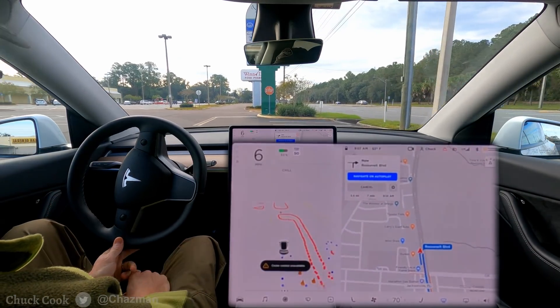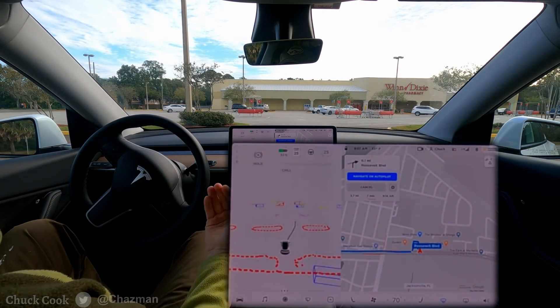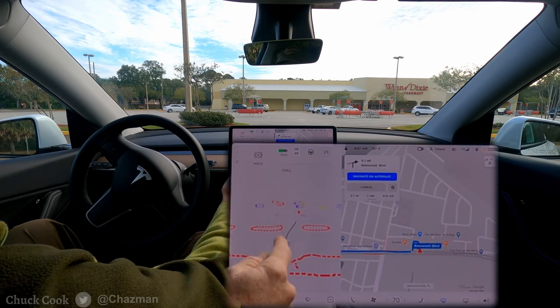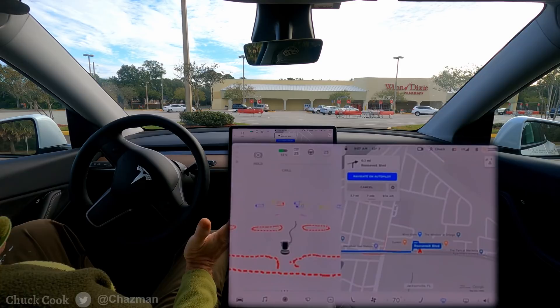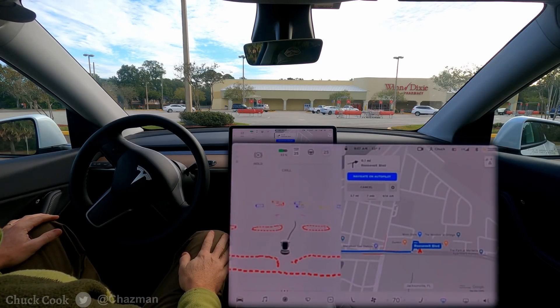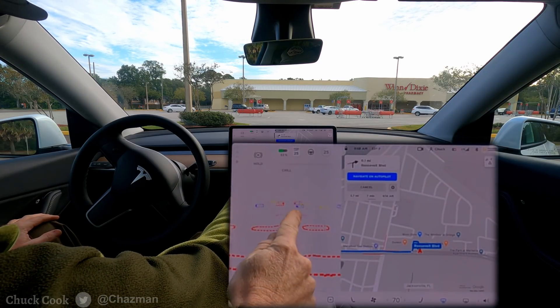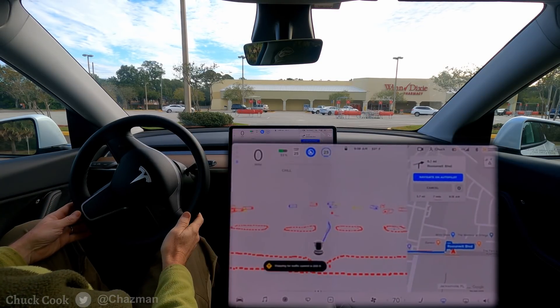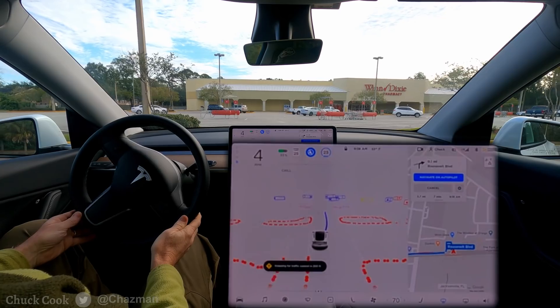I've set up a similar scenario where I'm backed into a parking space with a route out of the parking lot and full self-driving available. Just after putting it in drive, the predicted route looks like it wants to go straight through these medians. Let's see how it does — this is directly out of a parking space.